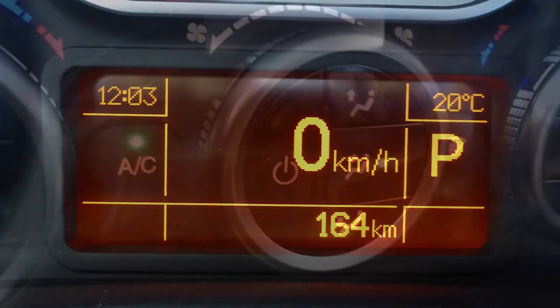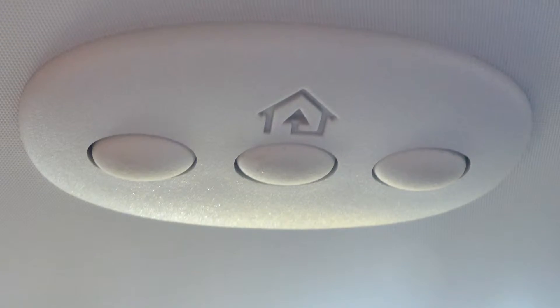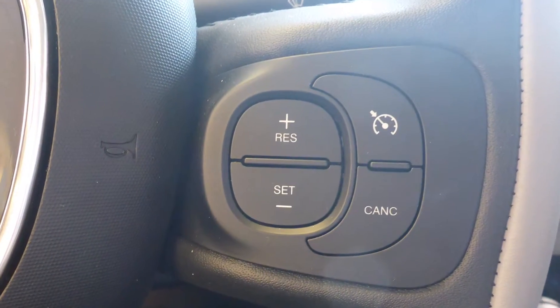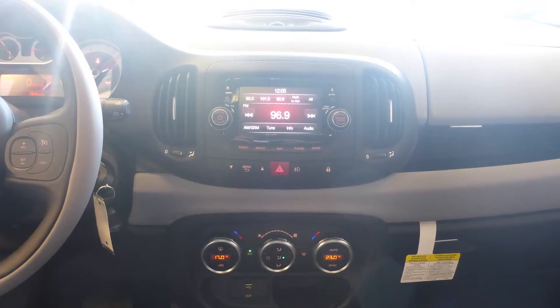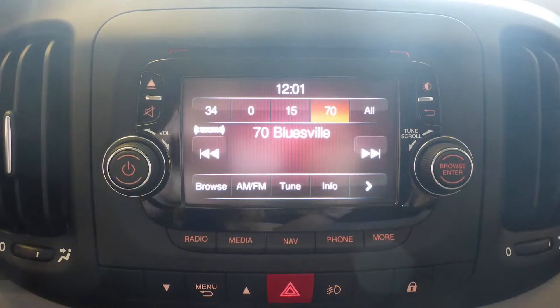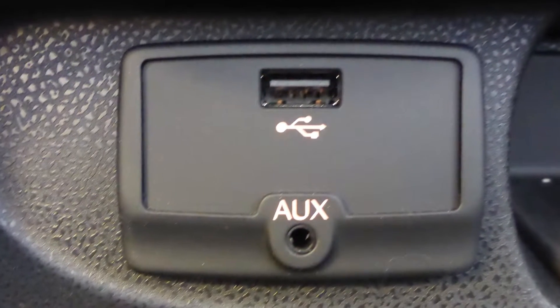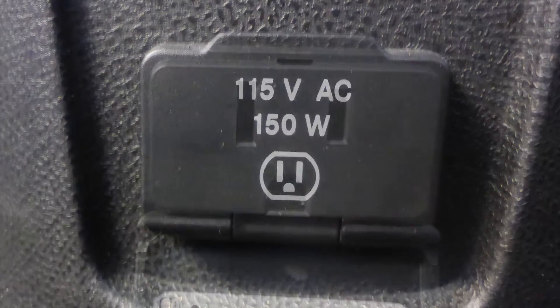Aside from your standard features, this vehicle includes outside temperature display, air conditioning, a universal garage door opener, steering wheel mounted audio controls with cruise control, a touch screen media center with AM and FM radio, Sirius satellite radio, an MP3 input jack, and a USB port.